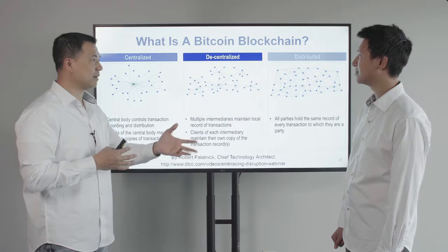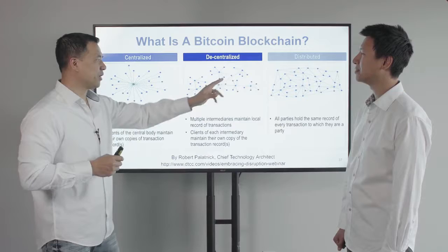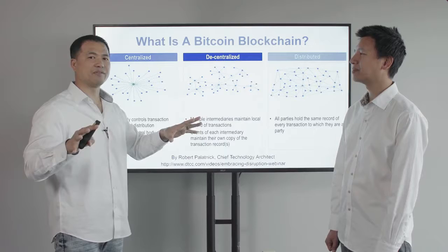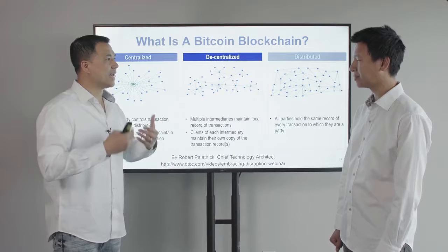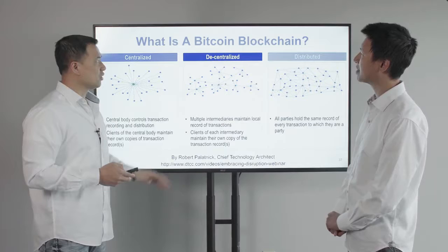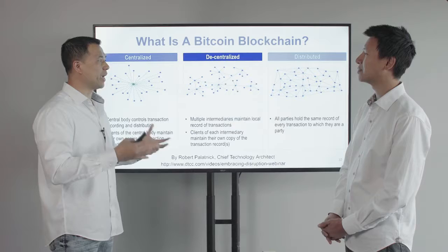In the past, when someone tried to create electronic cash, the problem was that there was no way to tell if a person copied and pasted the same currency and sent it to someone else. Satoshi decided to distribute and decentralize the ledger so that every time someone makes a transaction, it gets broadcasted out and there must be majority agreement that the transaction was correct. Every transaction can be traced back to where it came from, and the shared ledger cannot be erased or modified after it's been added.